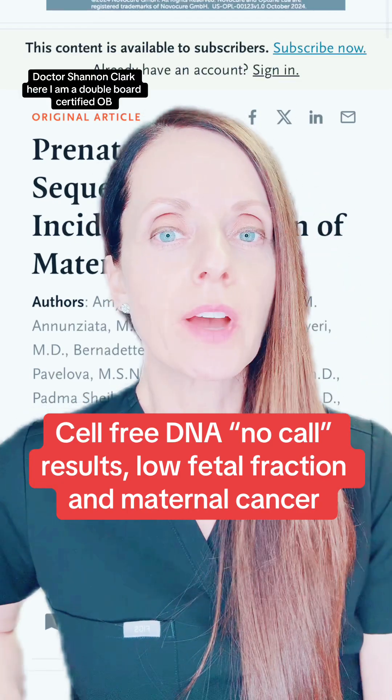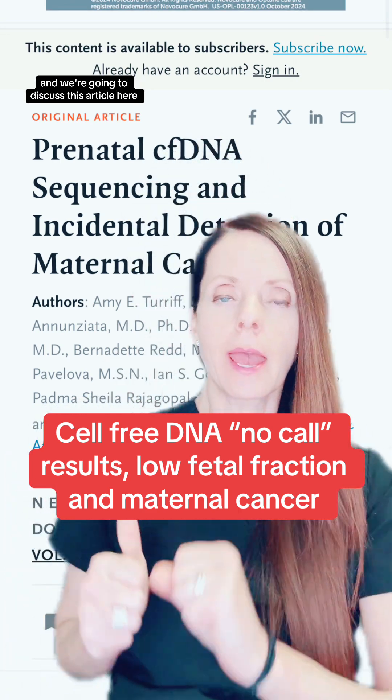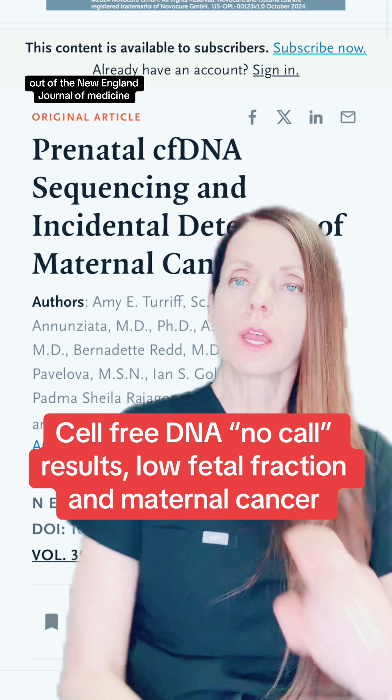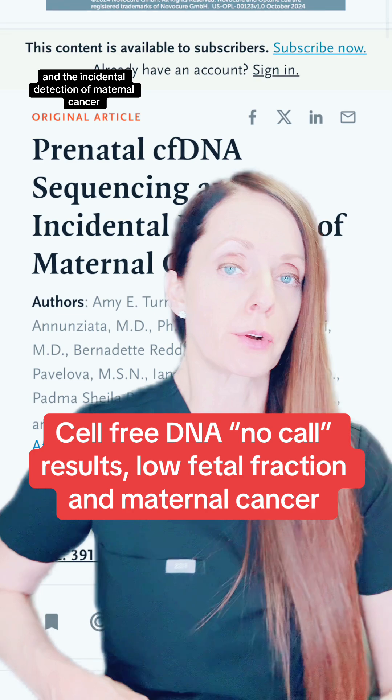Dr. Shannon Clark here. I am a double board certified OB-GYN and maternal fetal medicine specialist, and we're going to discuss this article out of the New England Journal of Medicine: Prenatal Cell-Free DNA Sequencing and the Incidental Detection of Maternal Cancer.